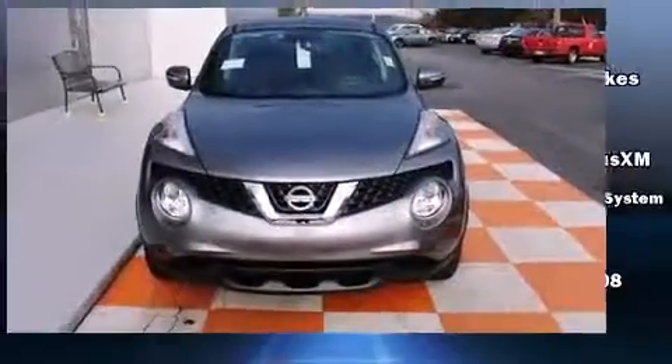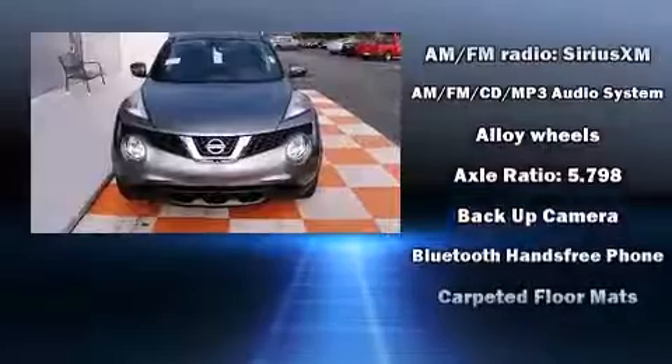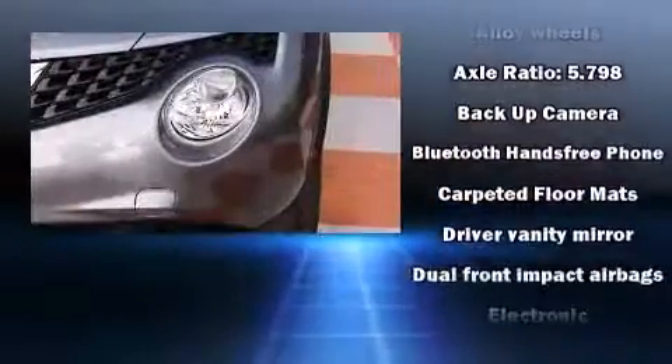Top features include power windows, a tachometer, rear wipers, and much more. Audio features include a CD player with MP3 capability and six well-positioned speakers.